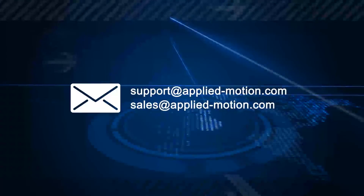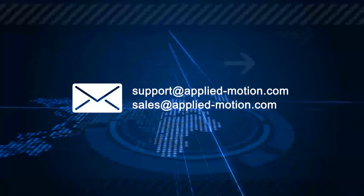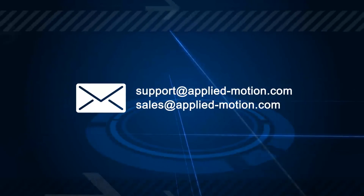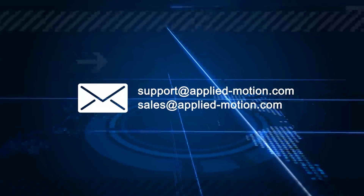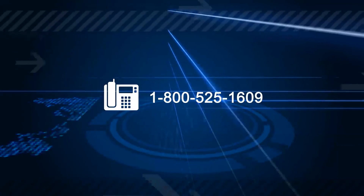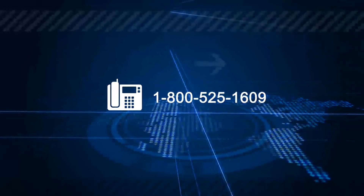Questions? Feel free to reach out to us via email at support@applied-motion.com or sales@applied-motion.com, or by phone at 1-800-525-1609.